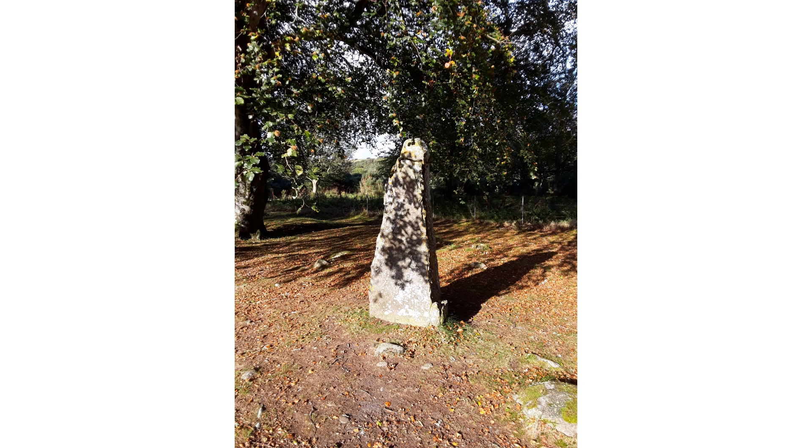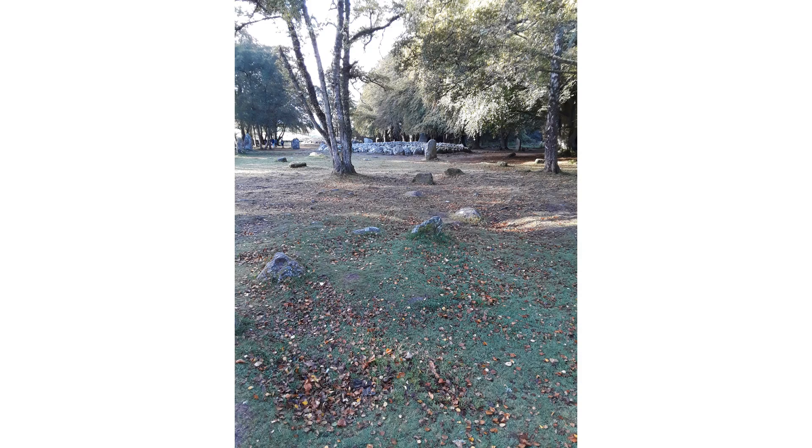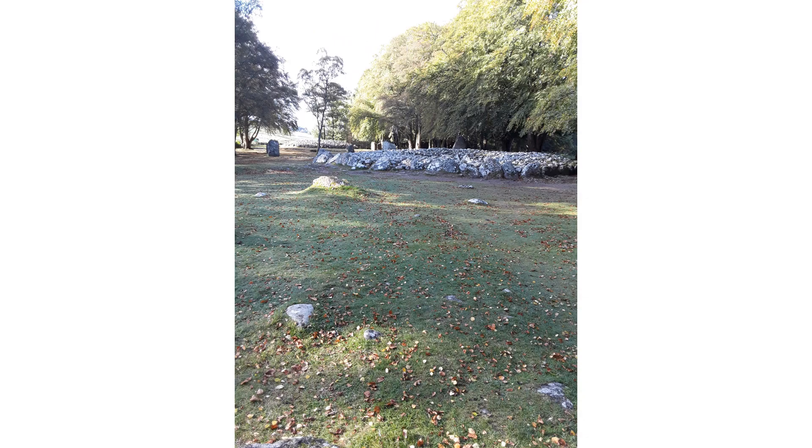Orthostats are everywhere. Notice the uplifted ground — none of this has ever been evaluated and excavated. What lies below remains a mystery. This takes place throughout the site complex.